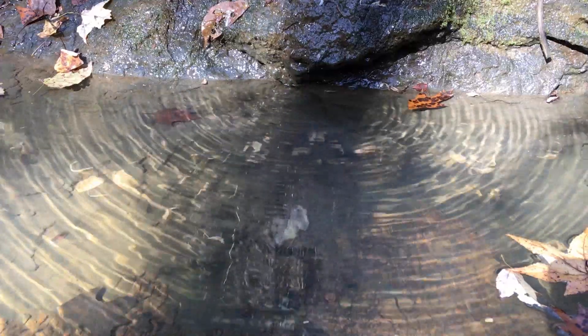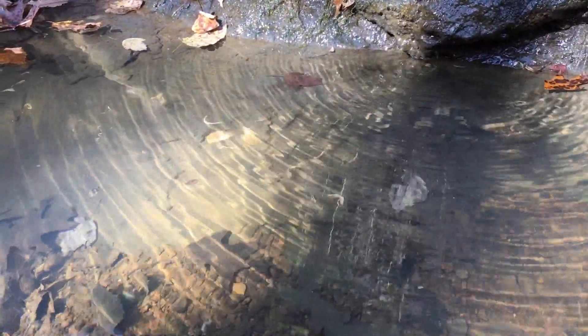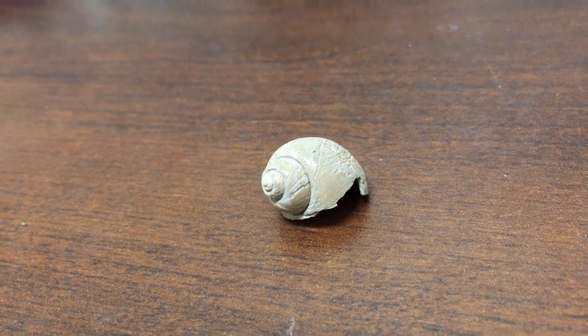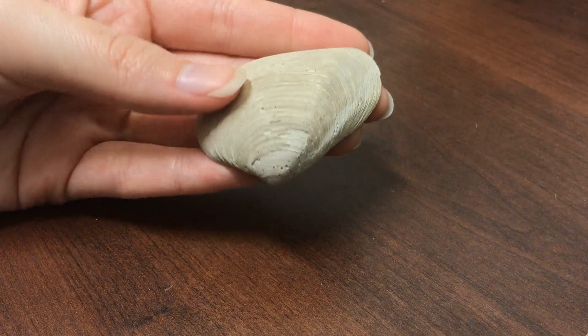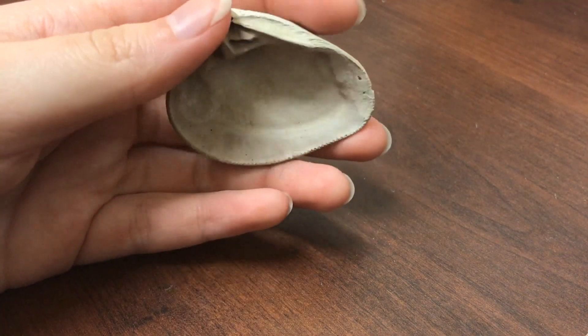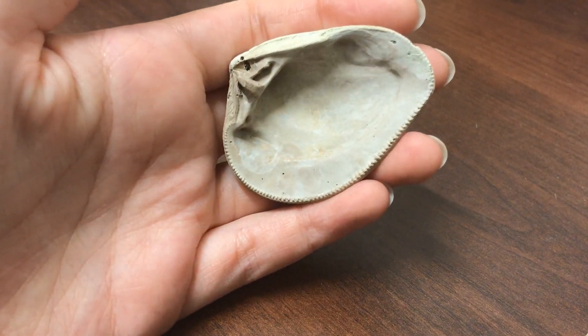Typically, fossils have recrystallized, or have only preserved the indentation of the creature that died, but the Coon Creek fossils preserve the organisms in their original state, sometimes even capturing soft tissue in the rock record. The clay preserves amino acids, microfossils, and even nacre, or the shiny, mother of pearl material found inside of the shells. The fossils are preserved in such detail that in certain bivalve clams, the muscle scars and hinged teeth marks of the clam's anatomy are easily discernible.